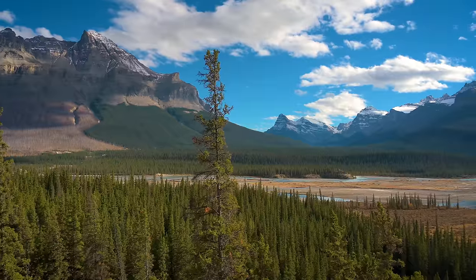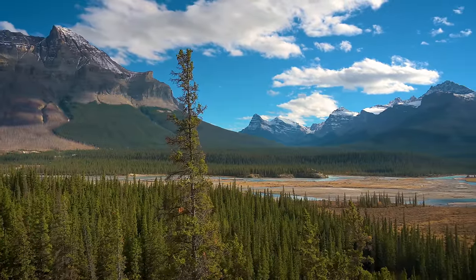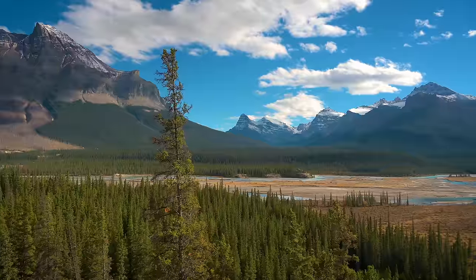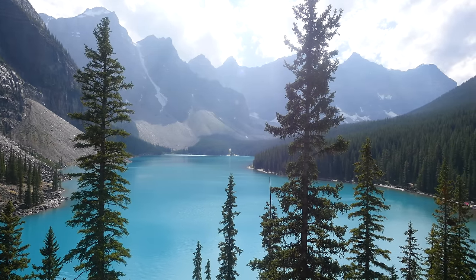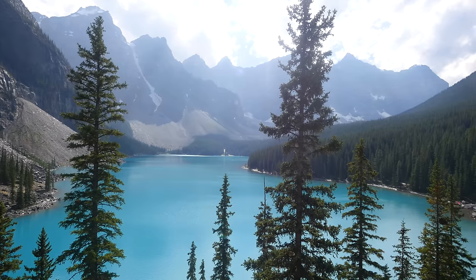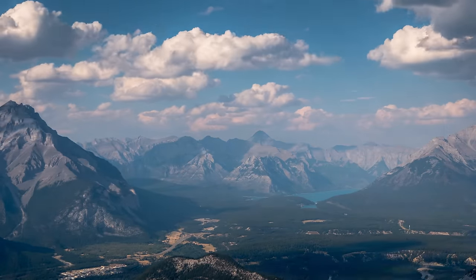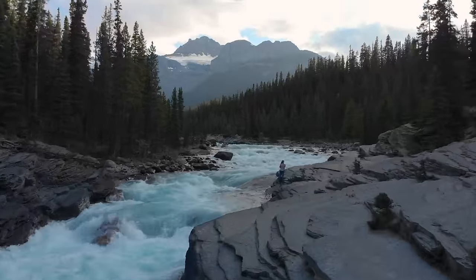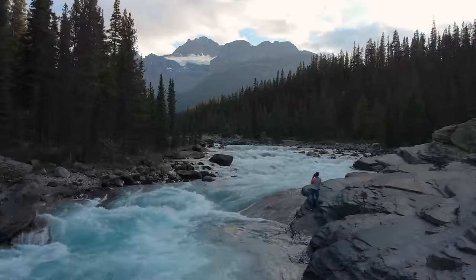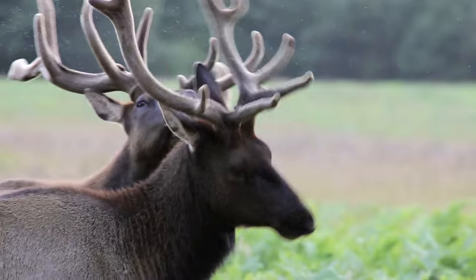Banff National Park is a stunningly beautiful and ecologically diverse protected area located in the Canadian Rockies. Established in 1885, it is Canada's oldest national park and a popular destination for nature lovers, adventure seekers, and outdoor enthusiasts. The park covers an area of over 6,600 square kilometers and is home to a wide range of wildlife, including grizzly bears, wolves, elk, and mountain goats.